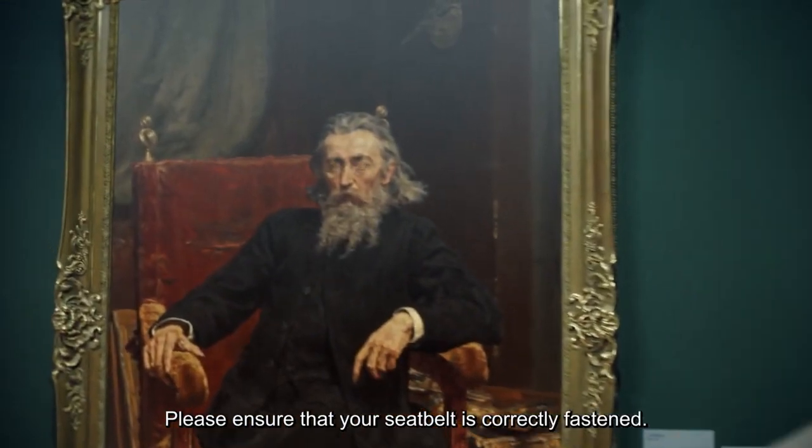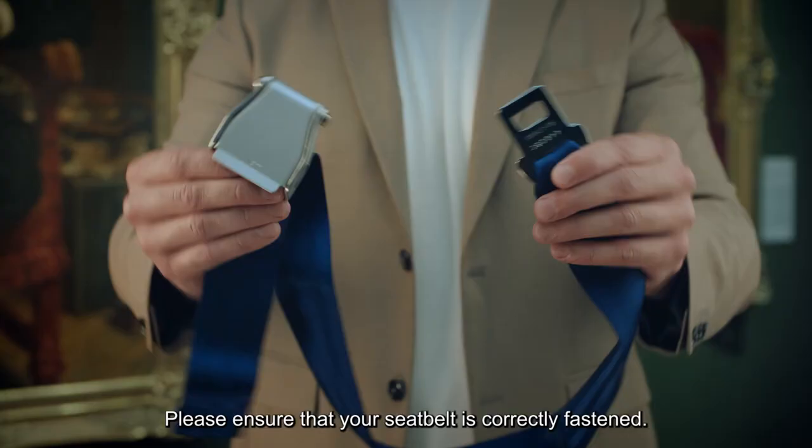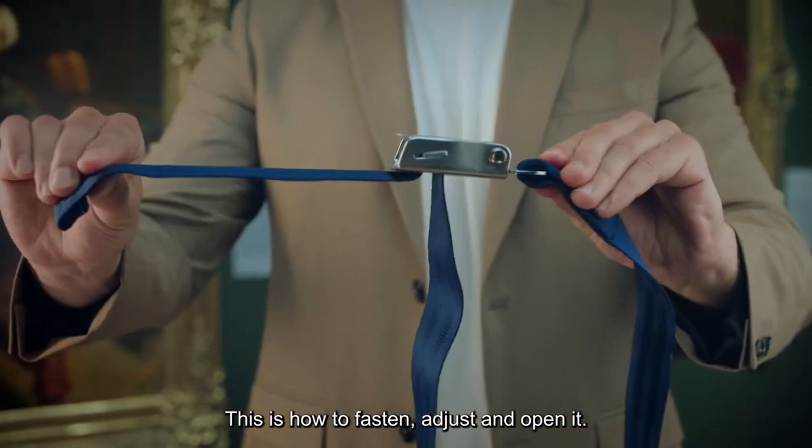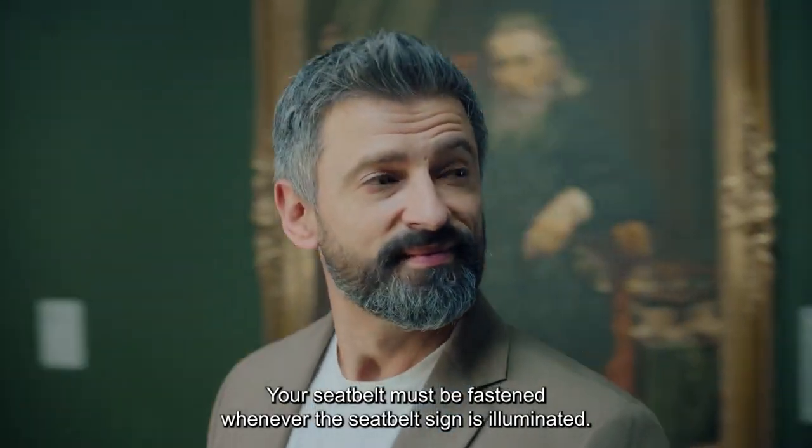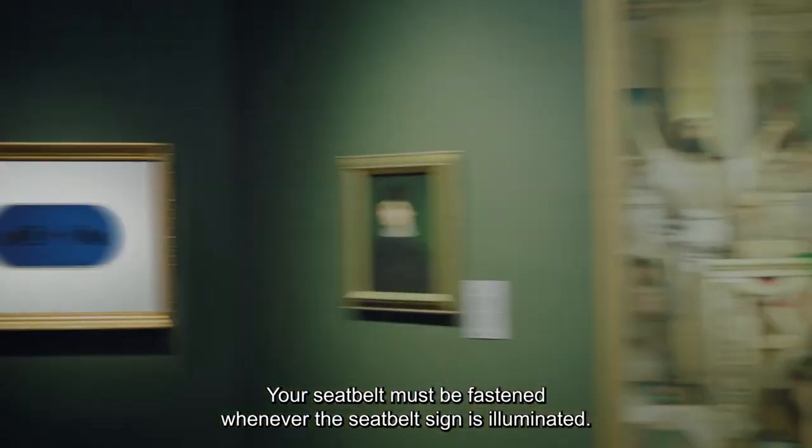Please ensure that your seatbelt is correctly fastened. This is how to fasten, adjust and open it. Your seatbelt must be fastened whenever the seatbelt sign is illuminated.